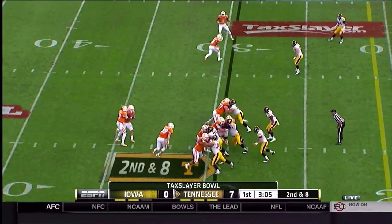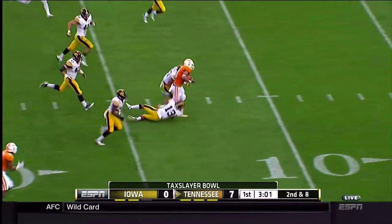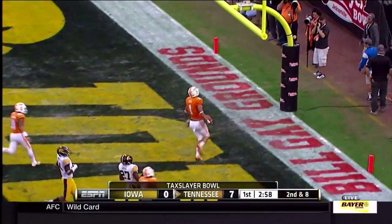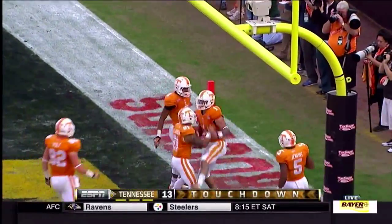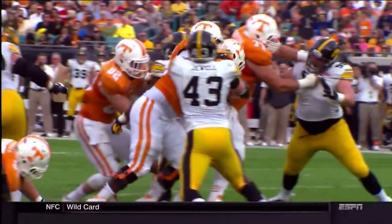Hurd takes it in from three yards out, and Tennessee jumps in front of this TaxSlayer Bowl. Handoff Hurd, left tackle, to the 20, down to the 15, to the 10, to the five, touchdown, Tennessee. Jalen Hurd, right up the gut, 29 yards. And the Volunteers lead the Iowa Hawkeyes, 13 to nothing.